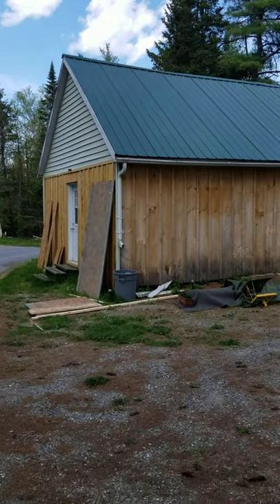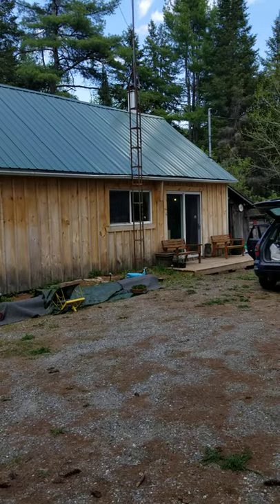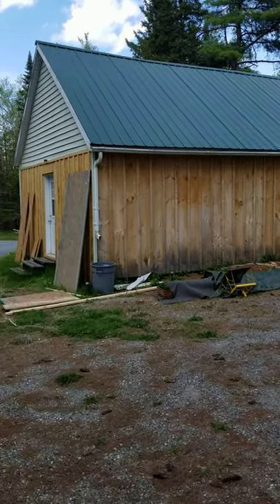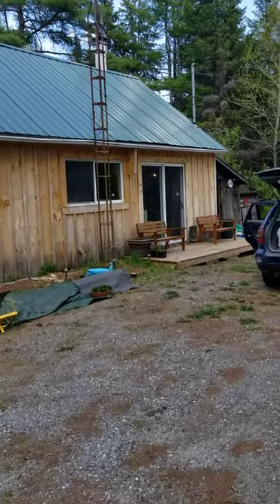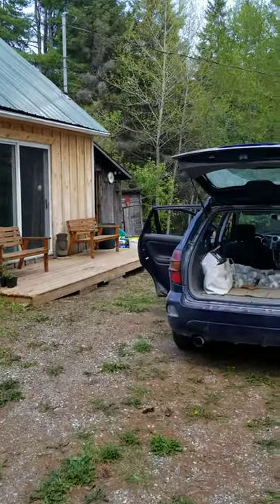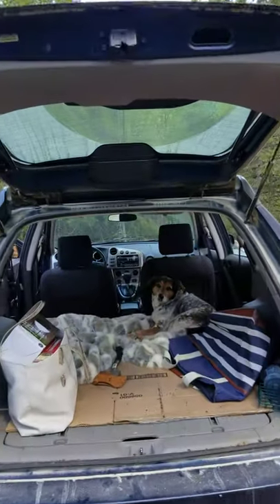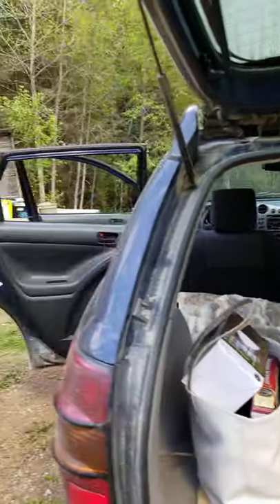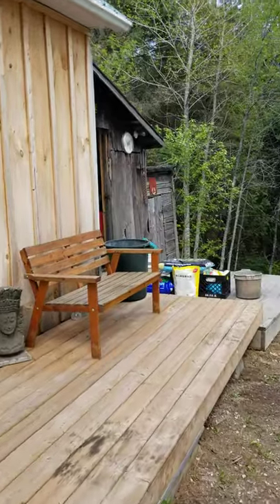Here is Janina's new abode — a cabin with no running water or septic, should be interesting. Here we see poor Shadow in the car fighting off the black flies. Hi pup! And the black flies are many and mighty.